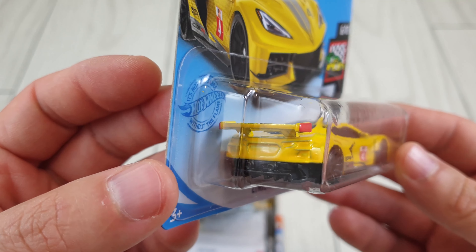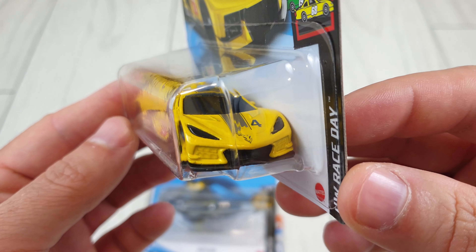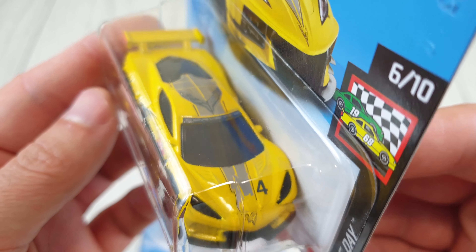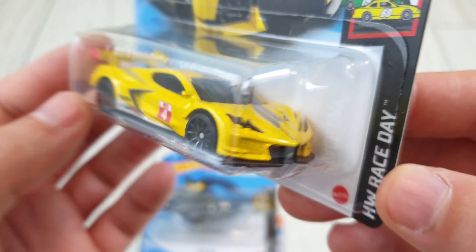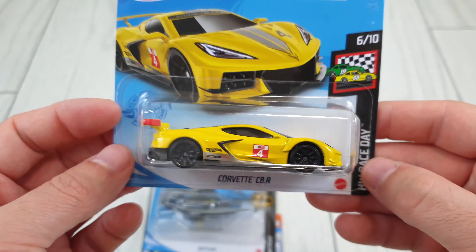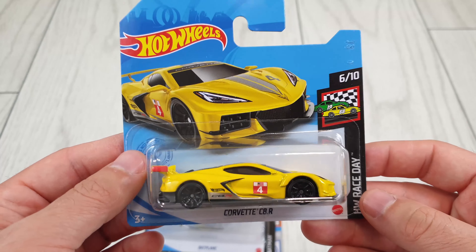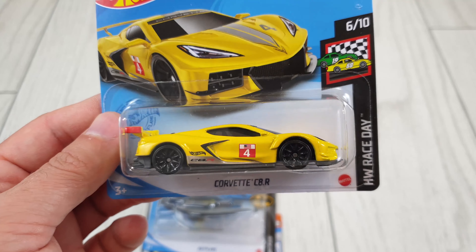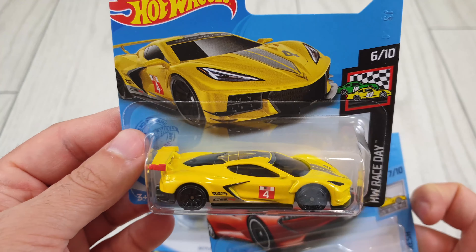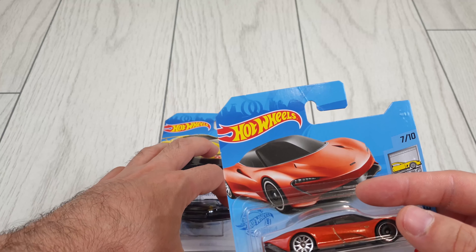This is a very nice one. It doesn't have too many details — it doesn't have back lights, only the front ones, which I think are part of the windshield. The piece that has the windshield is also part of the front lights, which is cool. The grey version is already out and collectors in the USA probably already have it in stores, so I'm gonna wait for that one here.